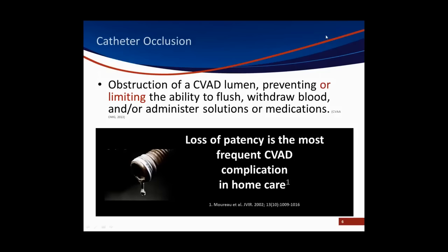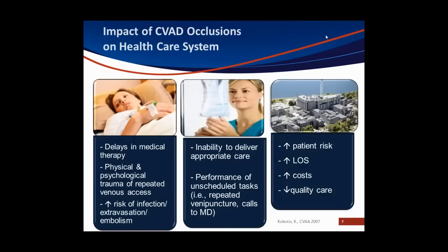In an ideal world, our CVADs would all remain patent and flow nice and smoothly. However, we haven't achieved that lofty goal of zero occlusions. In fact, in the home care world, Moreau and colleagues in their study of over 50,000 home care patients in the U.S. found that catheter occlusions are the most frequent CVAD complication in home care. So what do we mean by a catheter occlusion? Most of us would recognize that a catheter that you can't infuse in or aspirate blood from is an occlusion.